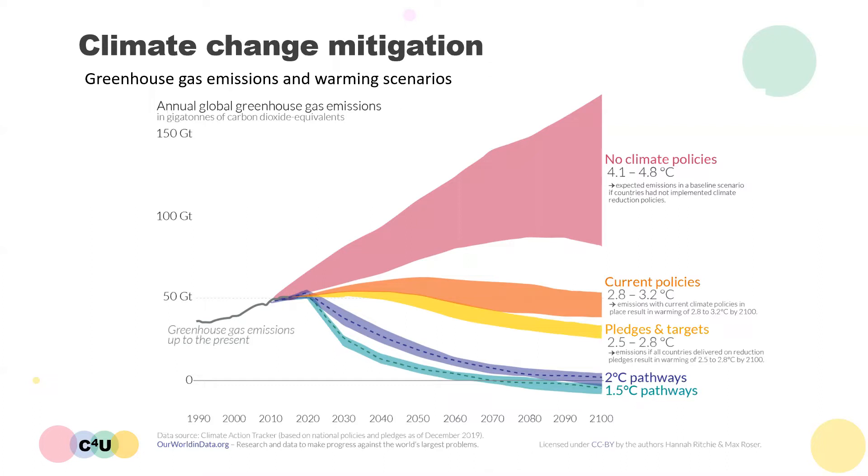For the 2 degrees warming pathway, close to net zero emissions will need to be achieved by the end of the century, while for the 1.5 degrees warming scenario, net negative emissions will need to be achieved by the latter half of the century. To achieve such aggressive emissions reduction targets, a range of actions and technologies will need to be developed and deployed.